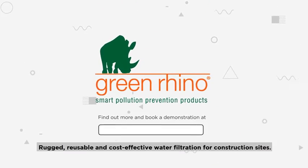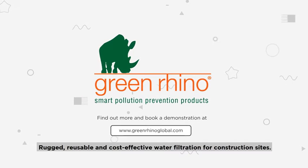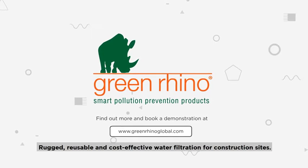Green Rhino. Rugged, reusable and cost-effective water filtration for construction sites.